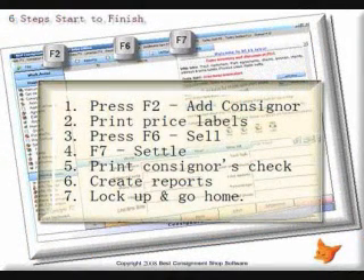BCSS Intro organizes and streamlines the consignment process, making it easy for you and your employees to learn this software. Press F2 to add a consignor, print price labels, then press F6 to process a sale.